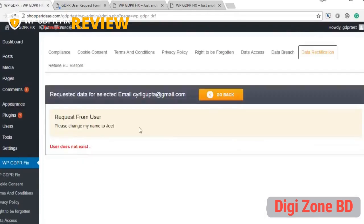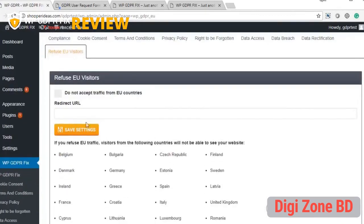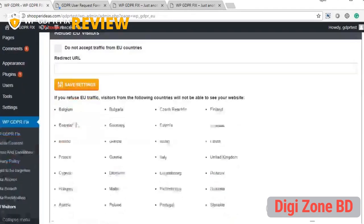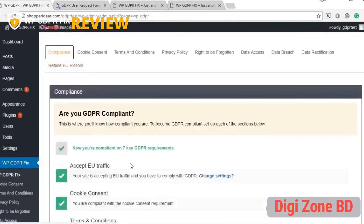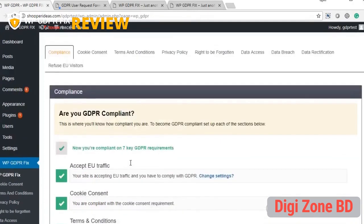There's also a refuse EU visitors option — if you don't want EU traffic, click 'do not accept EU traffic' and set a redirect page such as google.com. This is an extreme measure, best used temporarily while you complete your compliance setup or make site changes. Overall, WP GDPR Fix is a comprehensive plugin covering seven key compliance features. You may need to do a little more depending on your unique business model, but this takes care of the seven most important requirements.